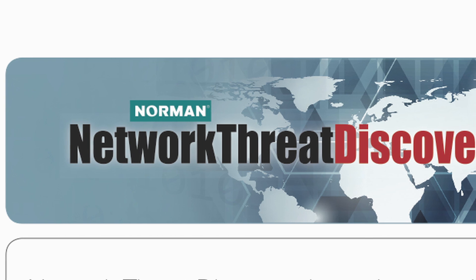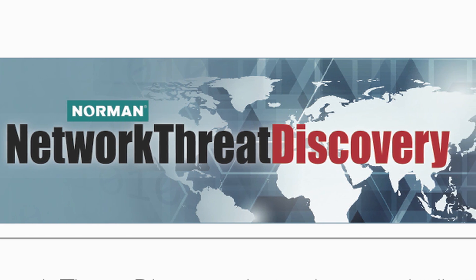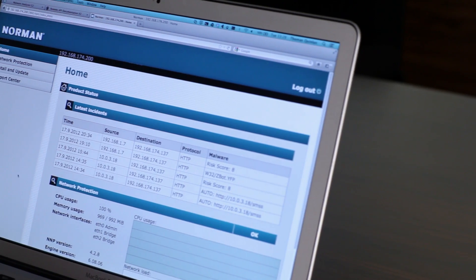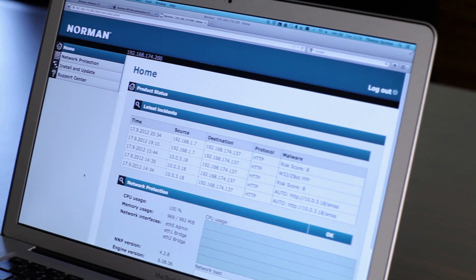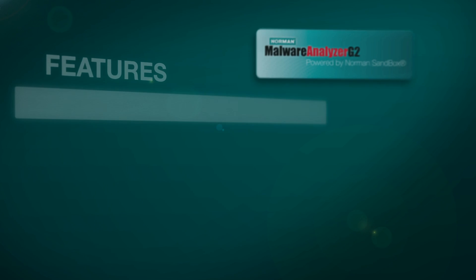There is some malicious code that will detect the sandbox, and some that would detect the VM — but in many cases they don't detect both. Norman Network Threat Discovery is a cyber attack discovery system that actually sits on the perimeter and looks for files that might otherwise slip through perimeter-based security systems.